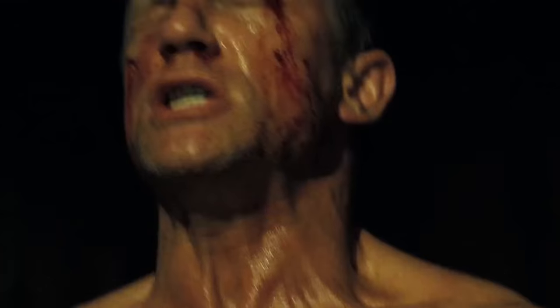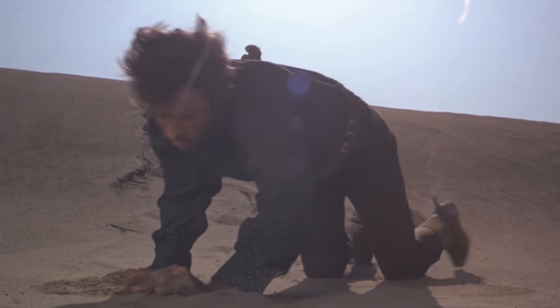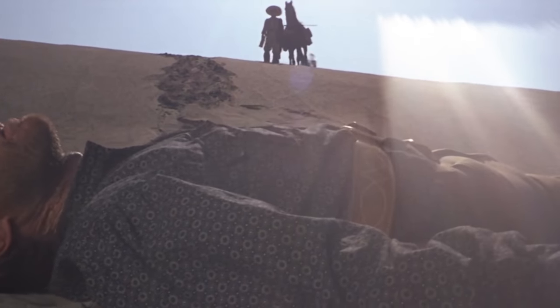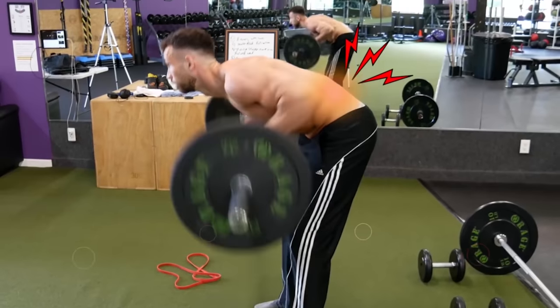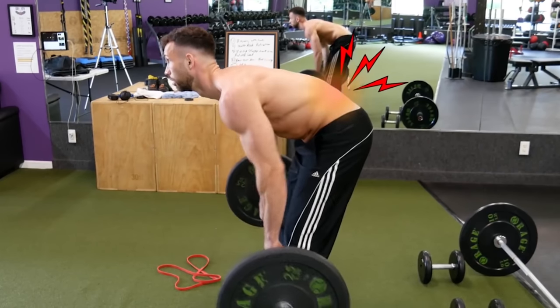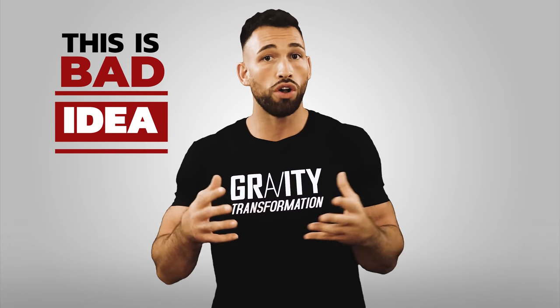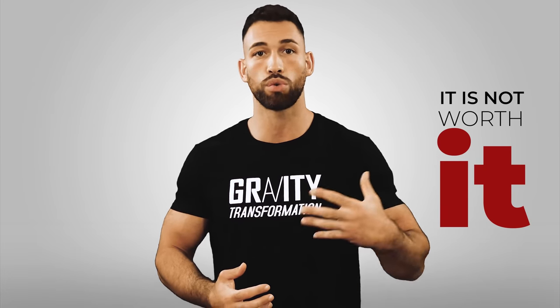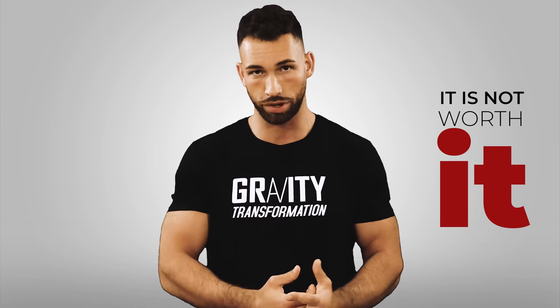When you first start feeling pain and think you've injured your back, your first step towards recovery is to set up an ideal environment for your body to repair itself. All too often we'll be working out, doing yard work, or just lifting something off the ground and start to feel that tightness in our lower back — but instead of listening to our body, we try to push through it. This is obviously a bad idea because doing one more set of squats or shoveling more snow will just make your injury worse and take you longer to recover.